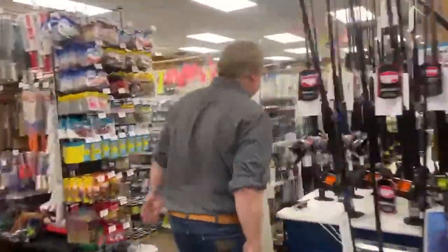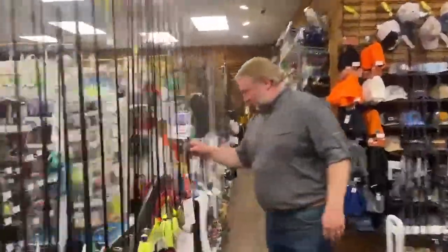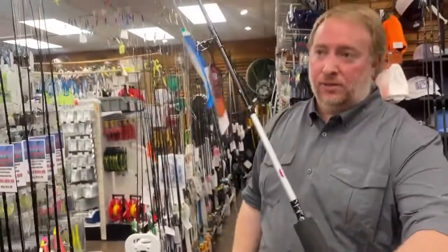We've got some Penn Pursuit 6,000 jigging combos. They're all spooled up. We've got the 6,000 size rigged and ready to go. We've got braid on those — 65-pound braid rigged with a leader and a lure, ready for your fishing adventures.